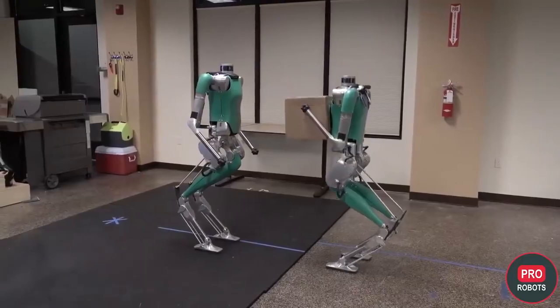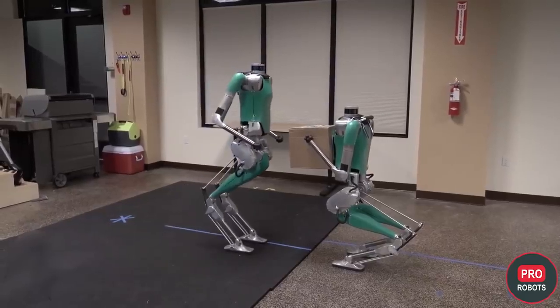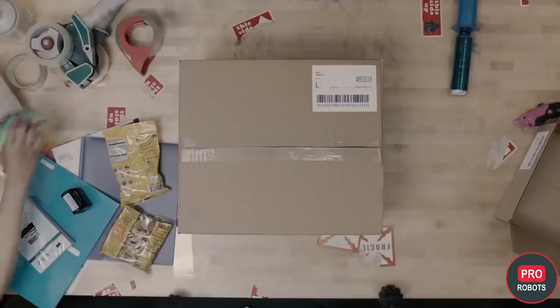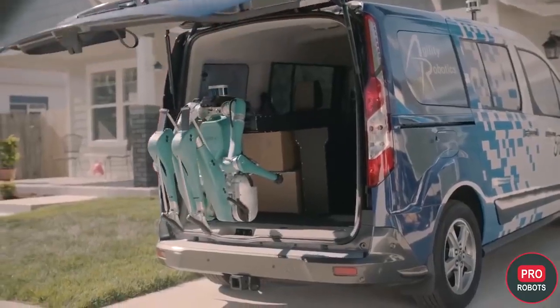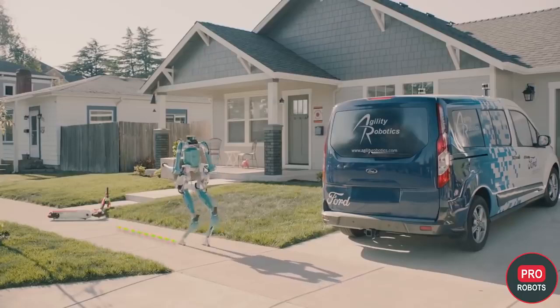The robot can lift weights up to 18 kilograms, gently bypassing people and interacting with other robots. Digit's main customer today is Ford. The company plans to use the robot for deliveries in conjunction with its unmanned car. The robot uses LiDAR and multiple cameras mounted on its torso to scan its surroundings and quickly detect obstacles.